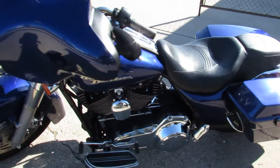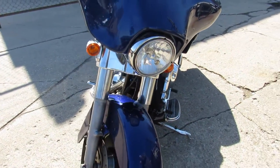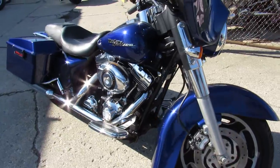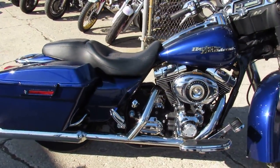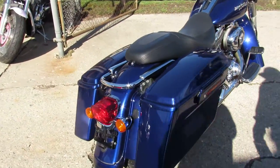Hey guys, approvalpowersports.com — doing some videos on some Harleys that just came in. This one here is a 2007 Street Glide for sale. It comes in that deep cobalt blue paint — sharp bike. This one's all stock, no modifications, just serviced at the dealership, inspected, and the fluids have been changed.